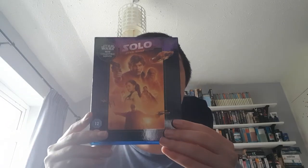Next up is Star Wars: The Complete Saga — the first six films. This was a Christmas present because I'm starting to really build on my franchises this year. Star Wars: The Force Awakens. Rogue One: A Star Wars Story. Star Wars: The Last Jedi. Solo.